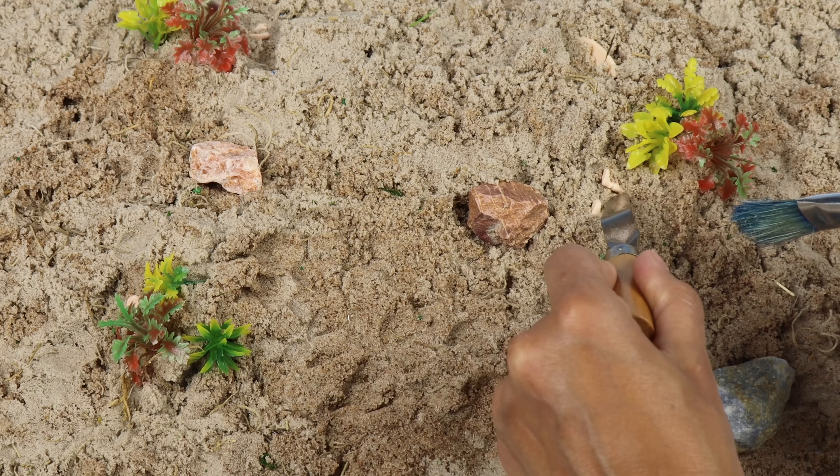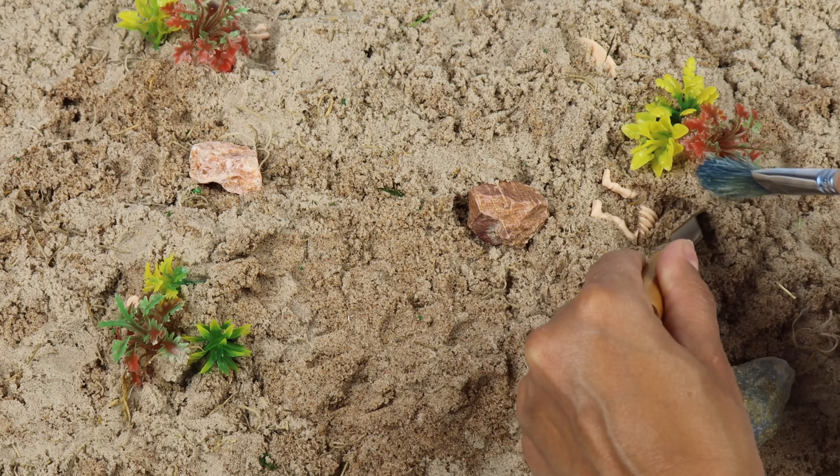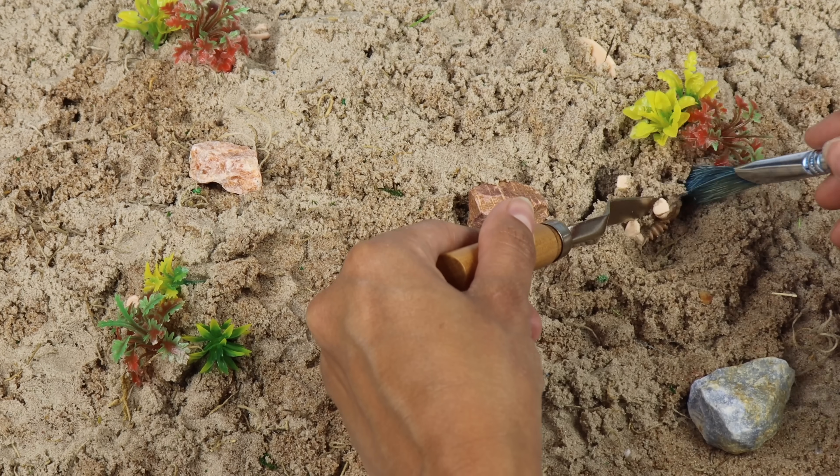Using my brush and excavation tool, I start digging over here and search for dino fossils in the sand.